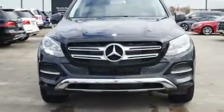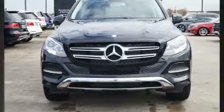Treat yourself to a test drive in the 2017 Mercedes-Benz GLE Class. It features an automatic transmission, rear-wheel drive, and a 3.5-liter six-cylinder engine.